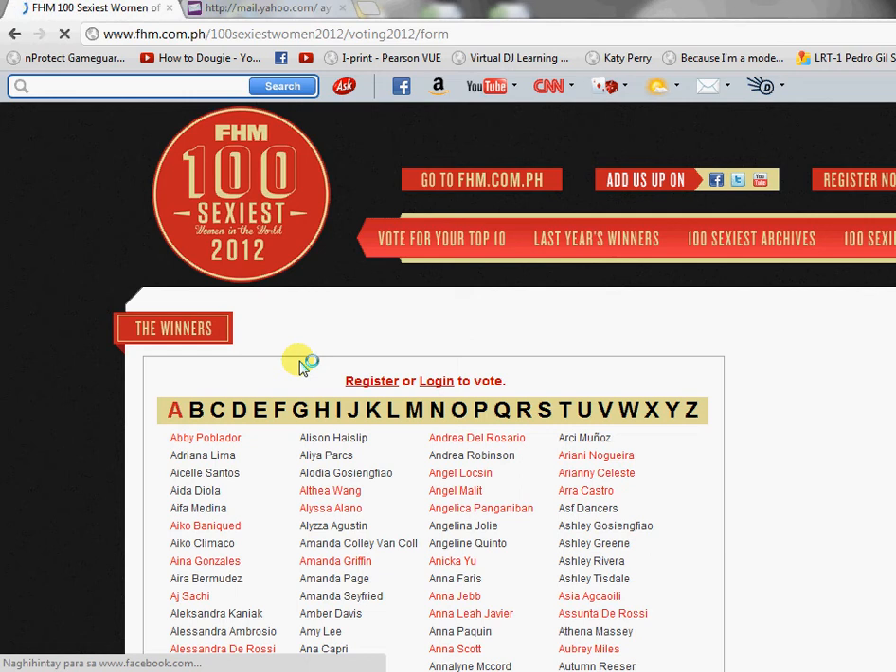Hello there, move-in fans! We only have 9 days left to vote for Pamu in the FHM Most Sexiest Women in the World 2012 Philippines Edition. This video will show you how to vote for her online. This is just equivalent to one vote, but if thousands of us vote, that will be big.